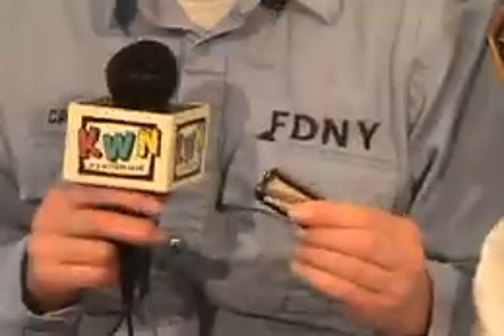N stands for never. Never remove the battery from your smoke detector, no matter how much noise it's making.